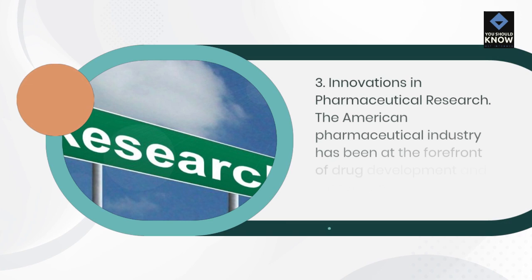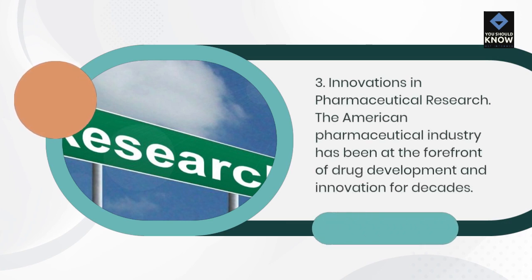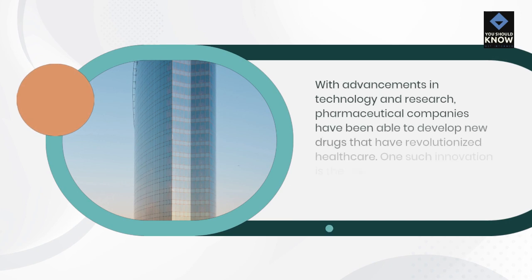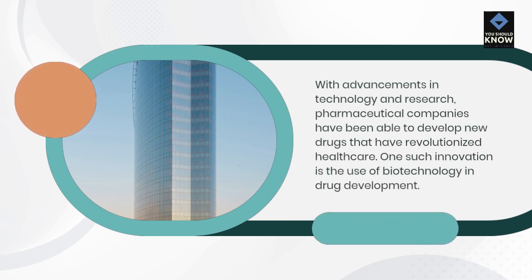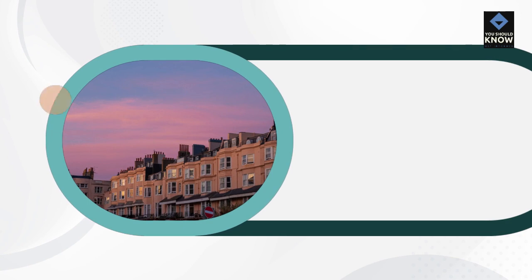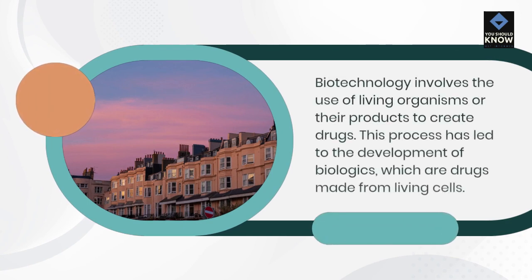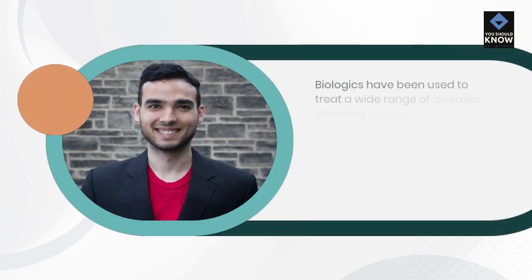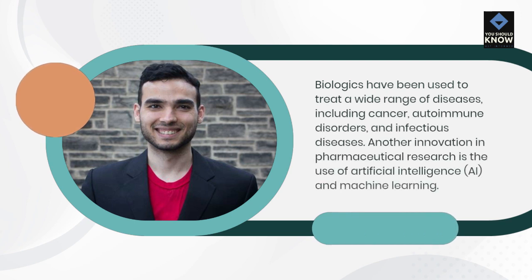Innovations in Pharmaceutical Research. The American pharmaceutical industry has been at the forefront of drug development and innovation for decades. With advancements in technology and research, pharmaceutical companies have been able to develop new drugs that have revolutionized healthcare. One such innovation is the use of biotechnology in drug development, which involves the use of living organisms or their products to create drugs. This process has led to the development of biologics — drugs made from living cells — which have been used to treat a wide range of diseases, including cancer, autoimmune disorders, and infectious diseases.